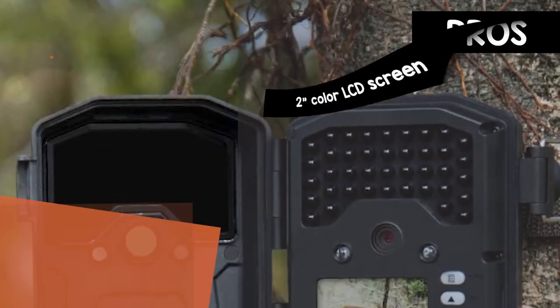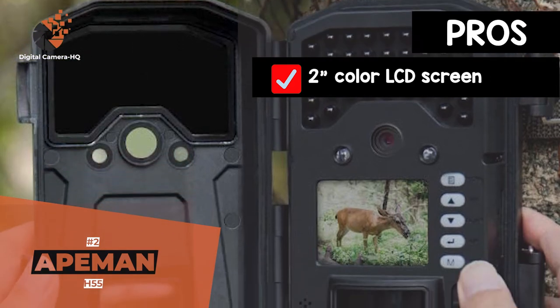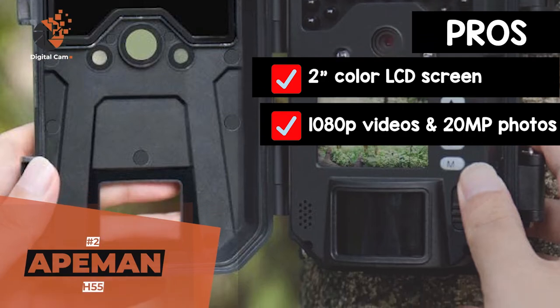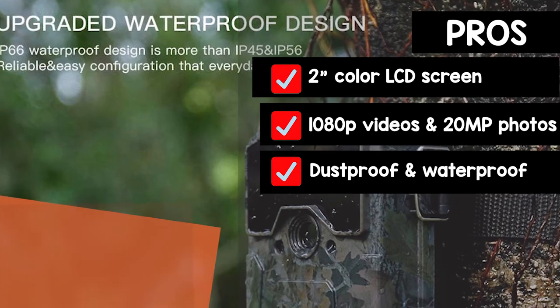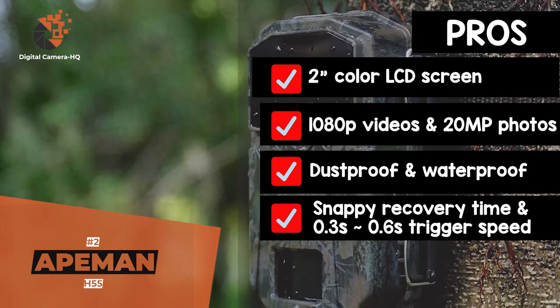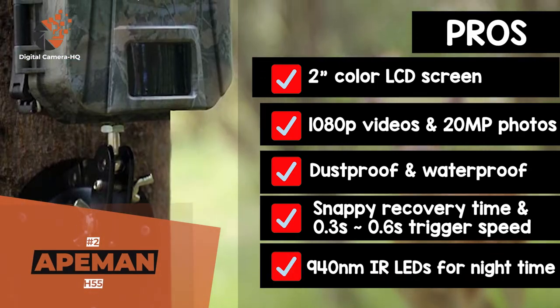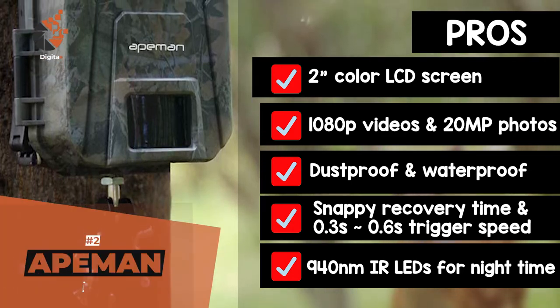Its pros are: the 2-inch color LCD screen enables users to instantly view images. It records excellent 1080p videos and captures 20-megapixel photos. It provides a dust-proof and waterproof performance with minimal condensation. The snappy recovery time and 0.3-second to 0.6-second trigger speed ensures you don't miss the action. And it has 940-nanometer IR LEDs, which capture nighttime video and images without disturbing wild animals.